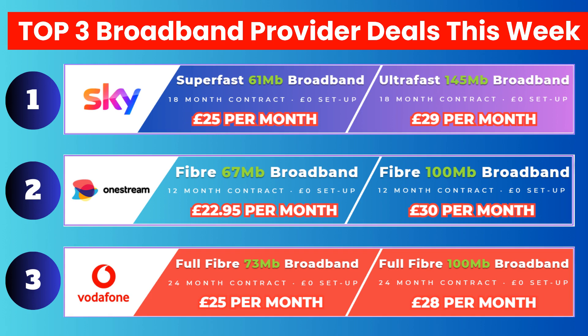Their 145Mbps package at £29 per month is extremely good value for money. Sky update their offers on a weekly basis, so these offers should be available till the end of the week.